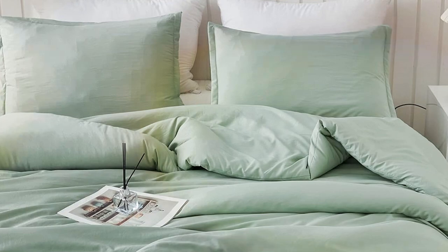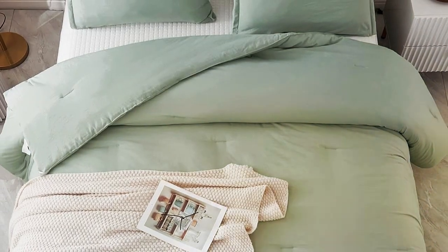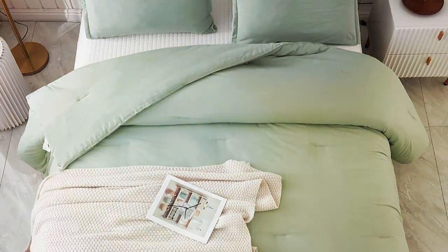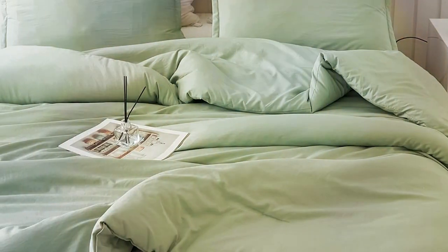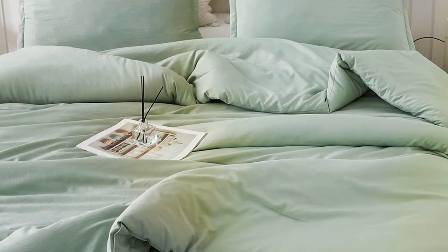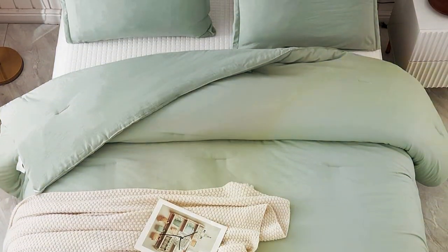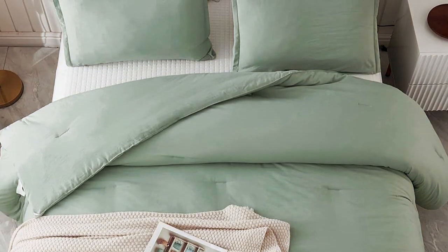Design: The design of this set is simply exquisite. It features a subtle yet elegant pattern that adds a touch of sophistication to any bedroom decor. The neutral color palette ensures that it complements a wide range of interior styles. Quality and usability: The Latanica Comforter is made from high-quality materials that are not only soft to the touch but also durable. It provides excellent insulation, keeping you warm during the colder months while remaining breathable for summer nights. The set includes matching pillow shams that complete the look.